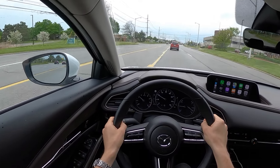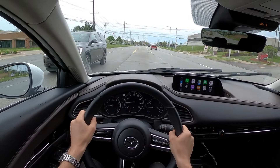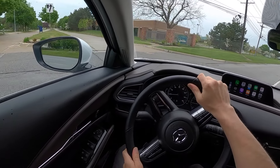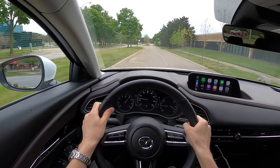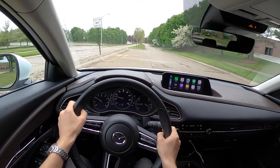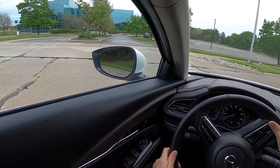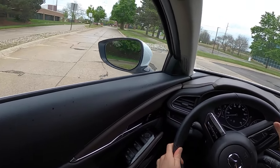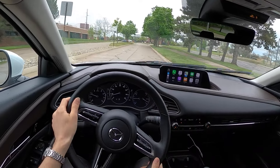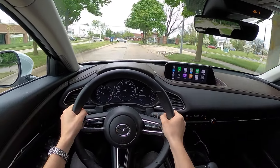I feel very natural and relaxed driving in this CX-30. Power is pretty adequate, it has a nice level of mechanical grip, the turning radius isn't bad, and the steering has a really nice weight to it and returns to center very nicely.